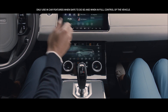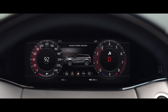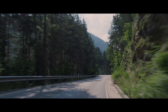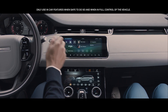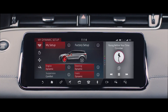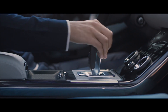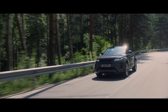Range Rover Evoque has six preset driving modes to suit your driving preferences. Dynamic mode delivers a more responsive, sportier drive. Configurable dynamics offers you the ability to customise the driving character of your Evoque, such as throttle mapping, gear shift points, suspension and steering. The Sport Shift Selector allows you to connect directly with the exhilarating driving experience.